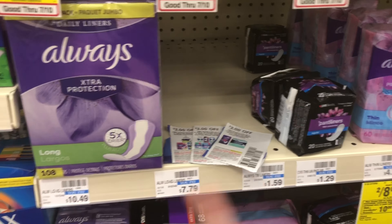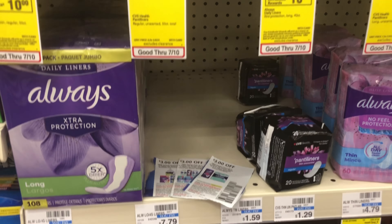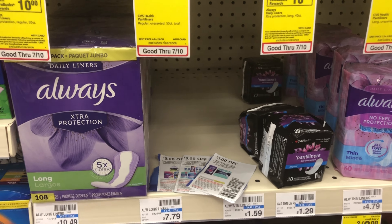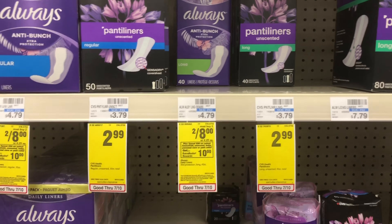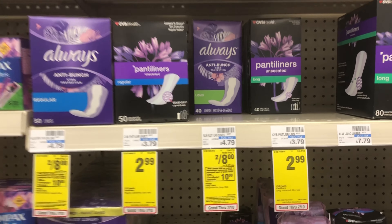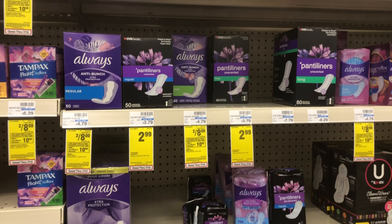After using all those paper coupons and digital coupons, it's going to take off $18, so that's roughly $20 off. I'd love to pay $4 for a total of $24 in product. That's going to get me almost to the $30 threshold, so I'll pick up one more thing.